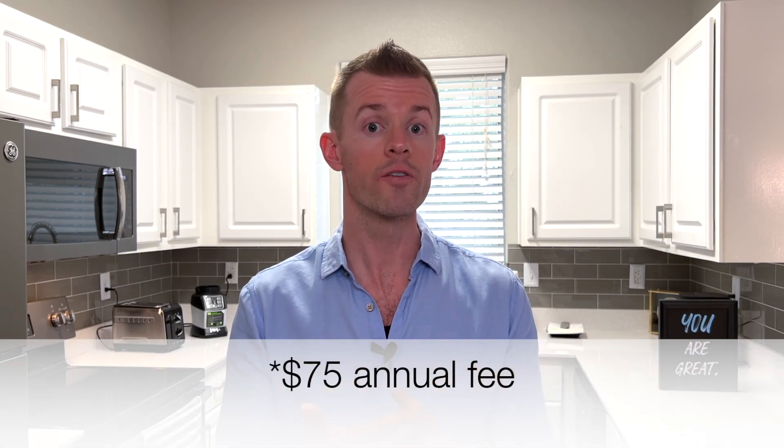I almost forgot — about a year ago from the making of this video, I did another launch video when these new Wyndham cards first came out: this business one, the top-tier personal one with a $95 fee, and the no-fee personal one as well. There are currently three Wyndham Rewards credit cards. I'll link that video down below in the description. And for any of you out there who may be road trippers, budget travelers, or like to go to Las Vegas at least once or twice a year, definitely check out the Wyndham Rewards credit cards.